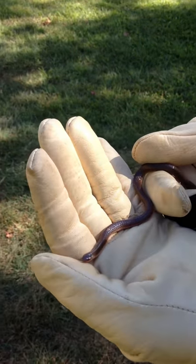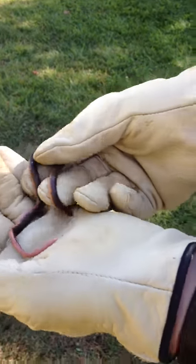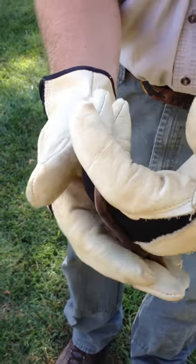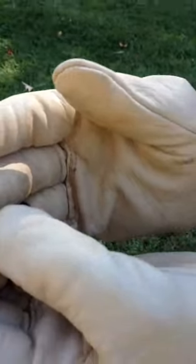Some of the more unusual animals that you might find or come across at Marshy Point is the Worm Snake. He gets his name because of the fleshy appearance — he's being very squirmy. We found him underneath a log. They're very smooth and very shiny snakes.